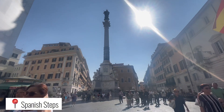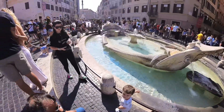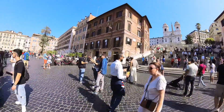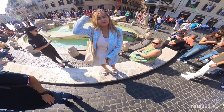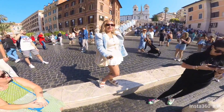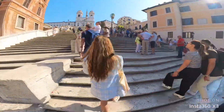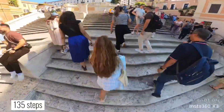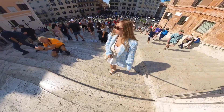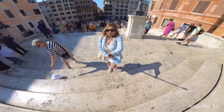We're here now at the Spanish Steps, or Piazza de España. This is the Fountain of the Longboat — it is made in the shape of a half-sunken ship with water overflowing its sides into a small basin. Now let's climb this monumental stairway. The Spanish Steps consist of 135 steps, linking the Trinità dei Monti church at the top and the Spanish Embassy at the bottom.